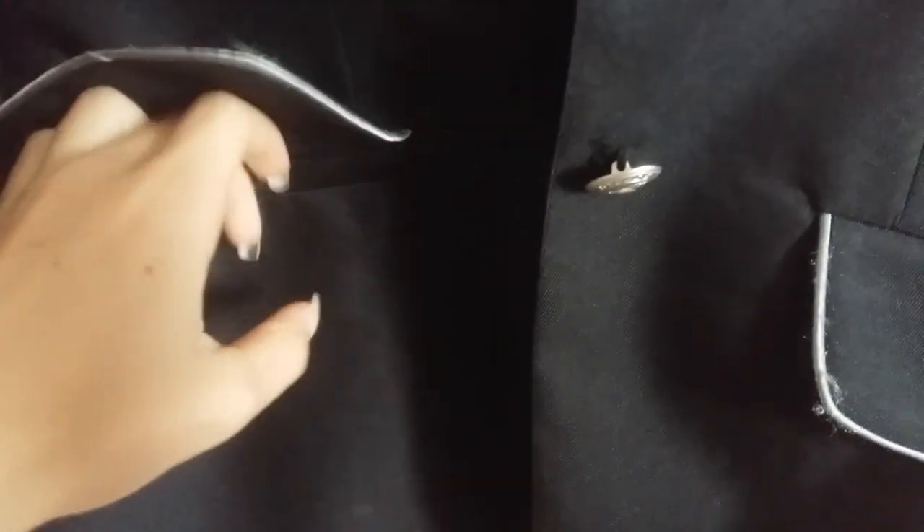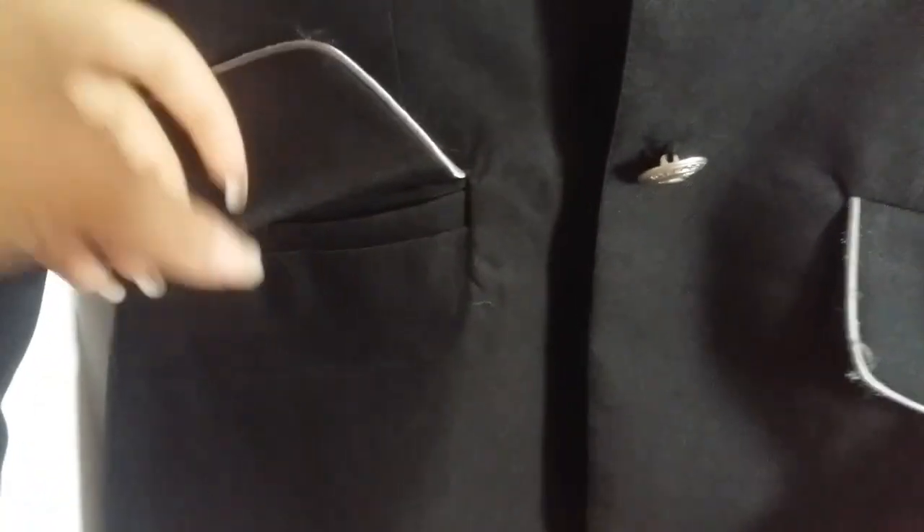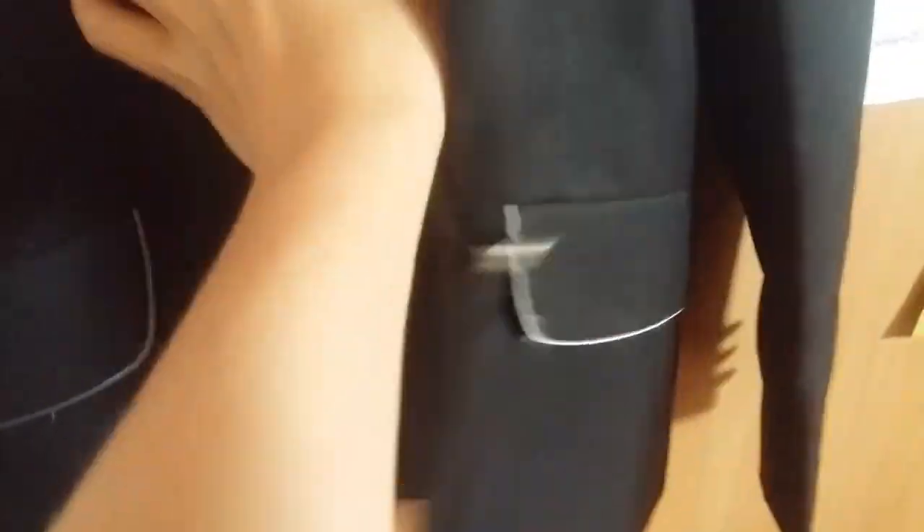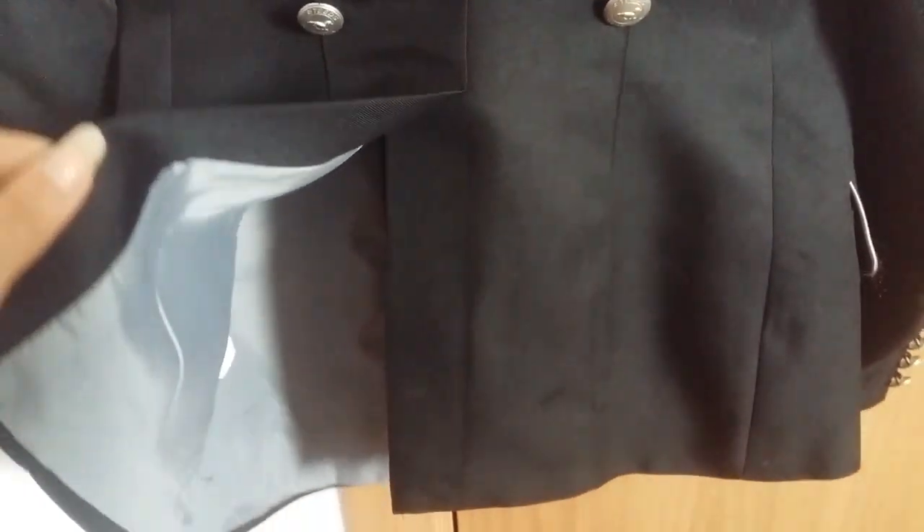Ma veste de concours est une Stids avec le col en velours. Elle est noire et grise à l'intérieur, très légère et du coup très agréable à porter. Mais elle commence à être petite, du coup je suis un petit peu serrée à l'intérieur. Les poches sont des fausses. Il y a des boutons un petit peu partout sur les manches. Dans le dos, c'est une veste de concours — elle est ouverte pour faciliter la monte.